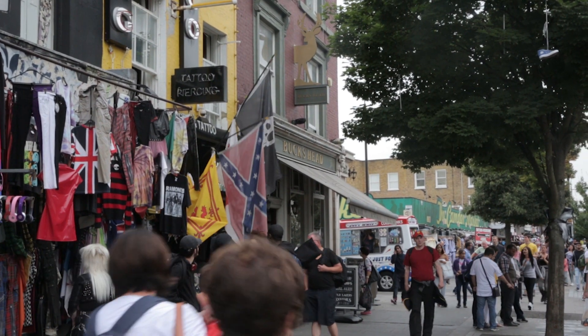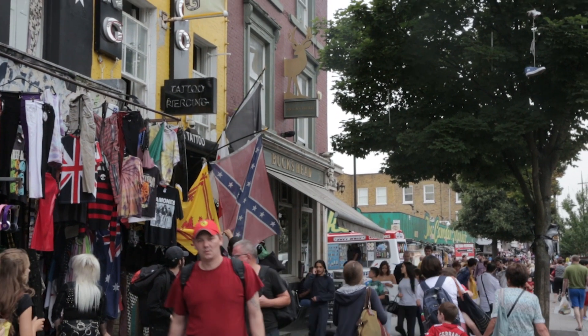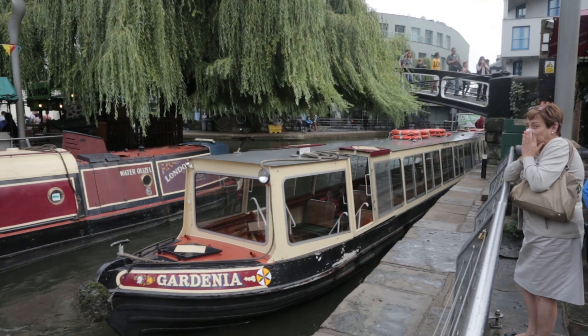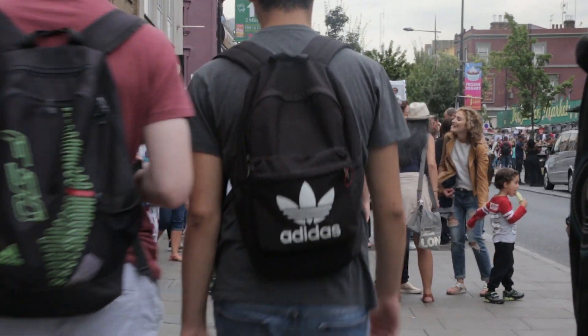The red and blue flag being shown on the screen is called the Confederate flag, outside a tourist shop in Camden — one of the most multicultural places in London. As you just witnessed, we wanted to find out if the shopkeeper knew anything about the flag. Better yet, is the public aware of this flag's presence?